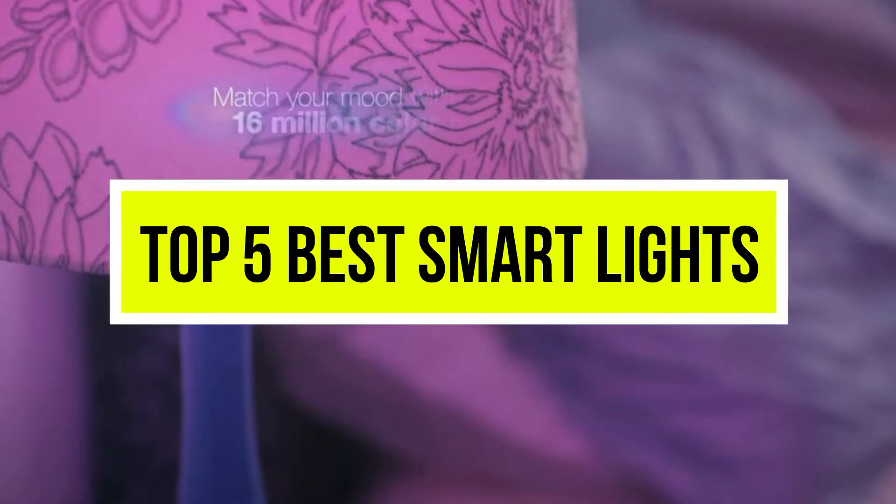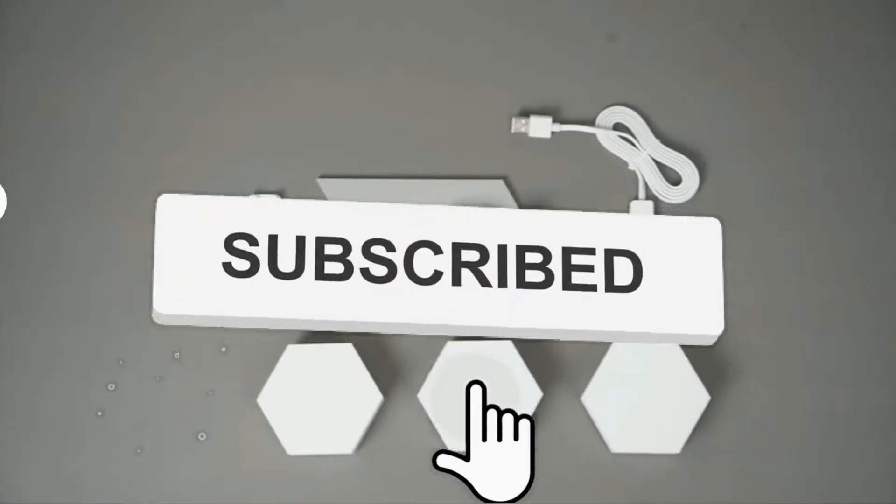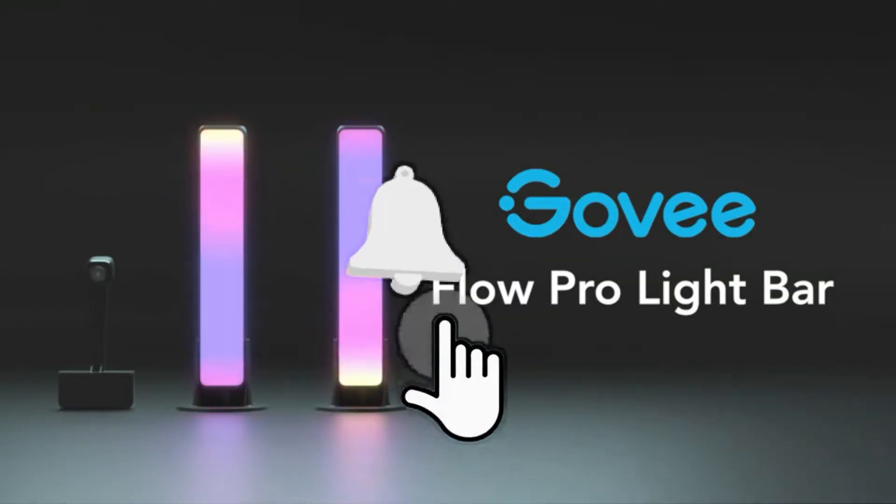Hello viewers, welcome to another great video for the top 5 best smart lights right now. Subscribe to the channel if you're new and turn on notifications so that you never miss a new video.